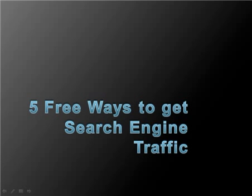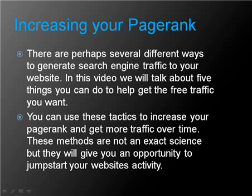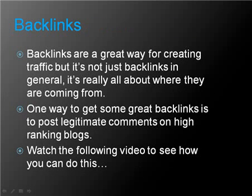In this video you will learn five free ways to get search engine traffic and increase your page rank. There are perhaps several different ways to generate search engine traffic to your website. We will talk about five things you can do to help get the free traffic you want. These methods are not an exact science, but they will give you an opportunity to jumpstart your website's activity.